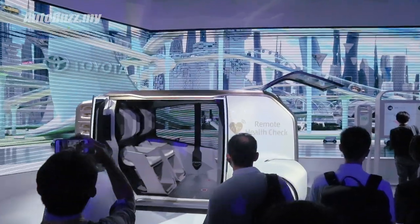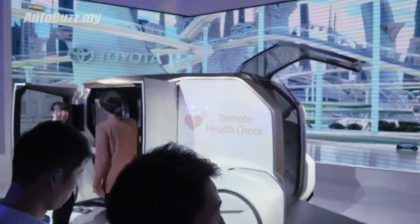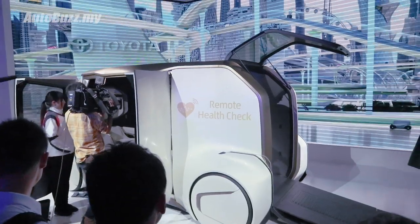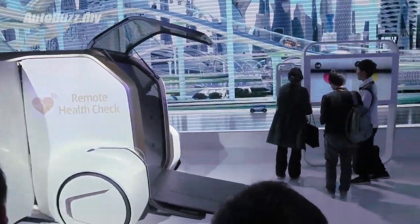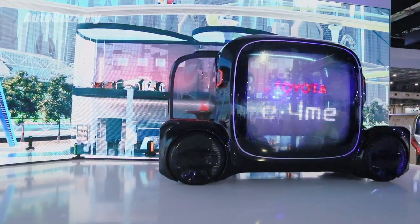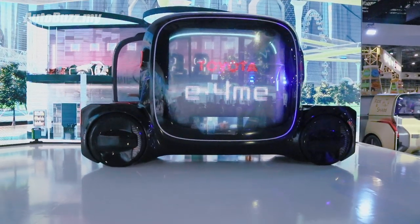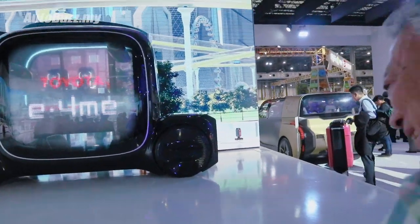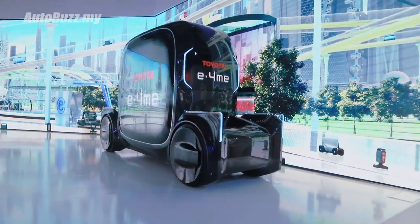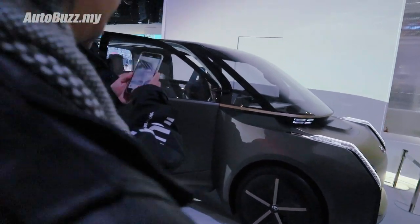I'm guessing this is the ambulance of the future. Doesn't it remind you a little bit of Total Recall? The one with Arnold Schwarzenegger? Very interesting insight into Toyota's idea of the future - how cars would look like 50 years from now. I probably won't be around to see this. Here's another image of Toyota's idea of the future.